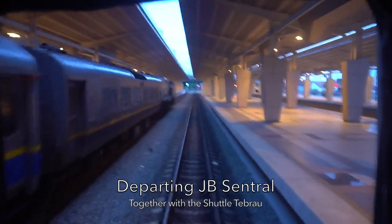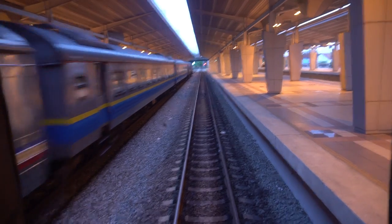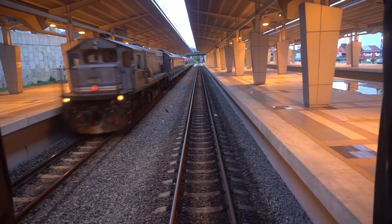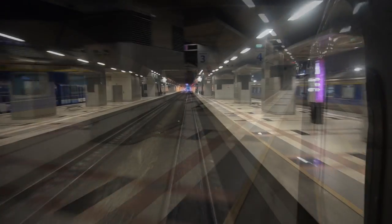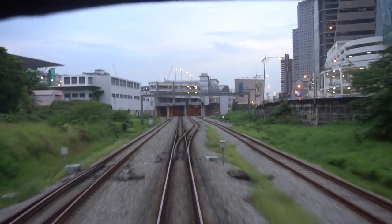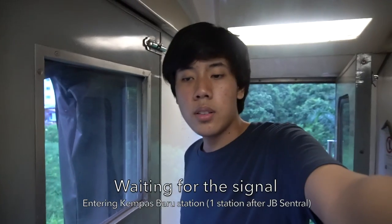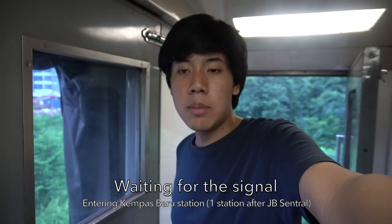We are now departing JB Central, along with the Shuttle Tebrau route which is bound for Woodlands. We are now leaving Johor Bahru city. The train is now near Kempas Baru railway station, which is only one station ahead of JB Central.